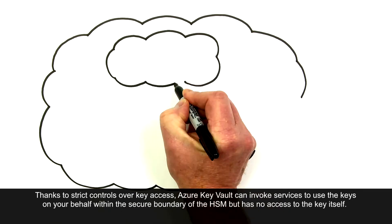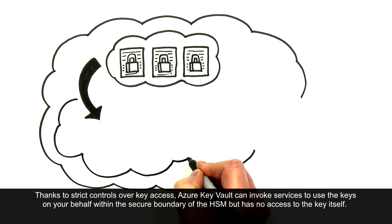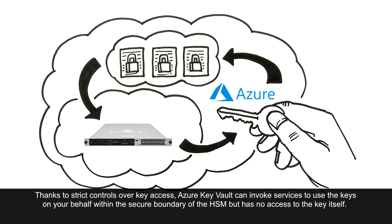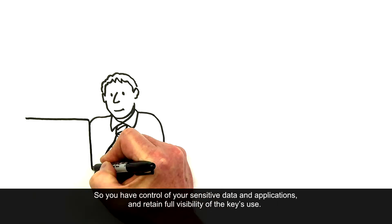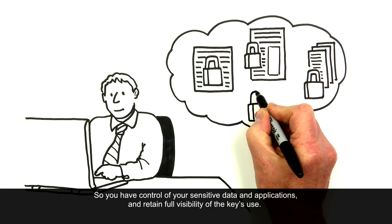Thanks to strict controls over key access, Azure Key Vault can invoke services to use the keys on your behalf within the secure boundary of the HSM, but has no access to the key itself. So you have control of your sensitive data and applications and retain full visibility of the key's use.